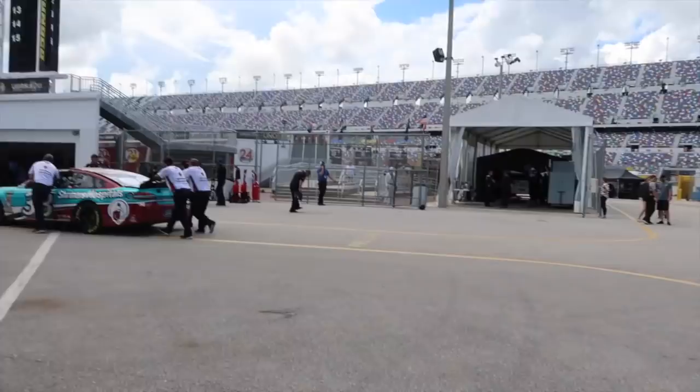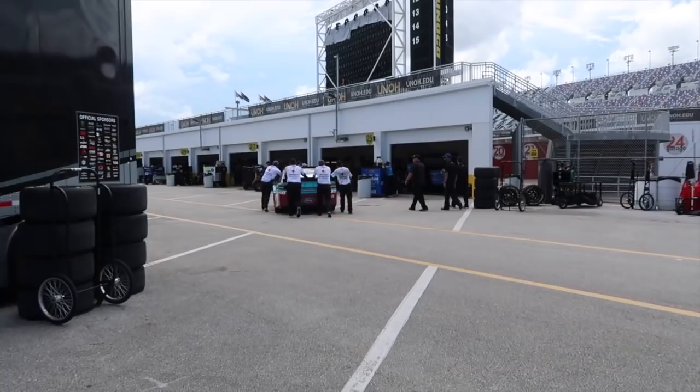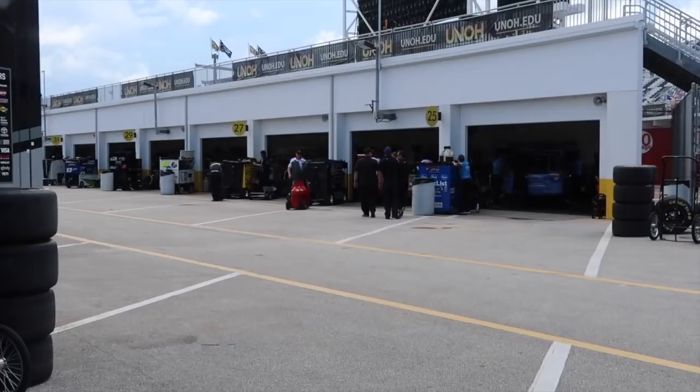Let's go in the infield. This right here is an individual garage stall. Each team gets a garage stall that they'll work out of throughout the whole weekend. They'll come in and out of here for practice. Their toolboxes are set up, their generators, everything they need for the car is set up inside each one of these stalls. It's pretty standard for every weekend.